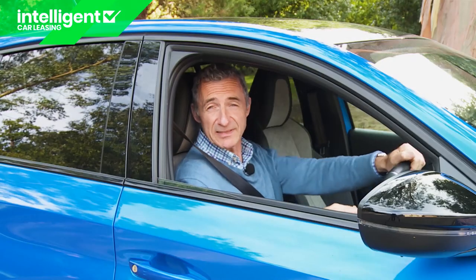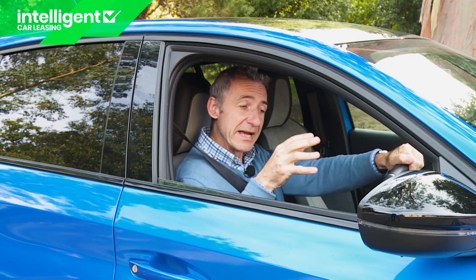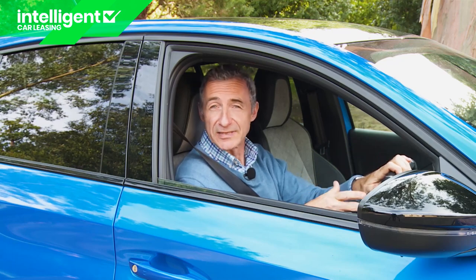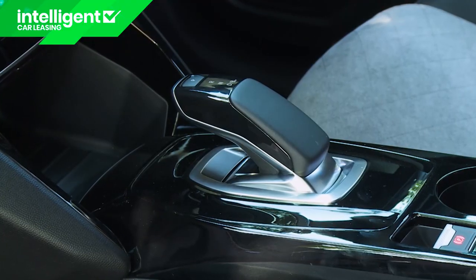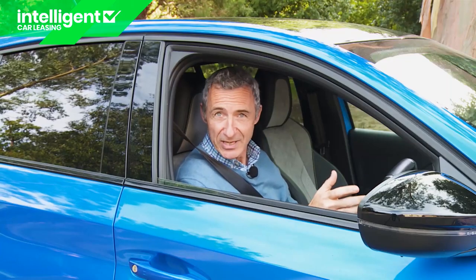Here, as with this model's cousin the Vauxhall Corsa-e, a 50 kilowatt-hour lithium-ion battery is mated to a 100 kilowatt electric motor, putting out 136 bhp and working through the usual single speed automatic transmission you get with EVs.